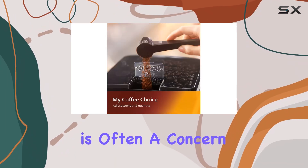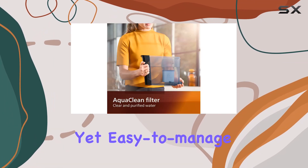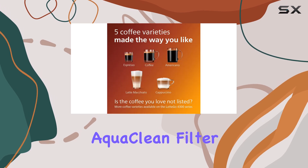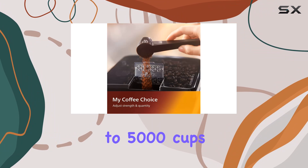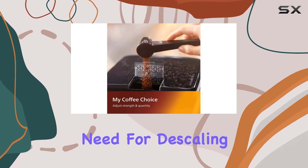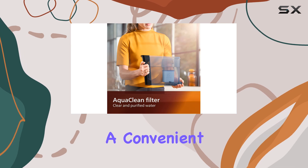Maintenance is often a concern with automatic machines, but Philips has addressed this with a powerful yet easy-to-manage solution. The AquaClean filter system is a standout, ensuring you enjoy purified water for up to 5,000 cups without the need for descaling. This not only extends the life of your machine but also makes it a convenient choice for busy households.